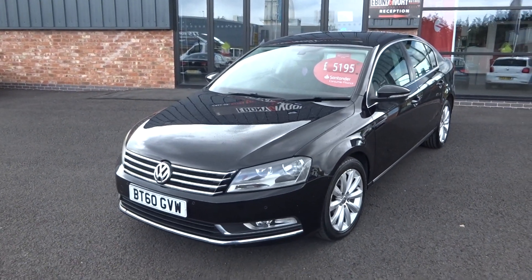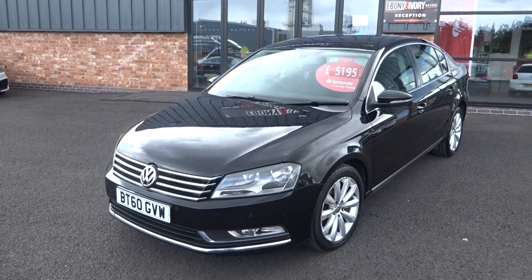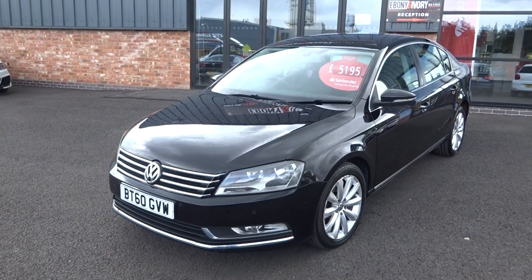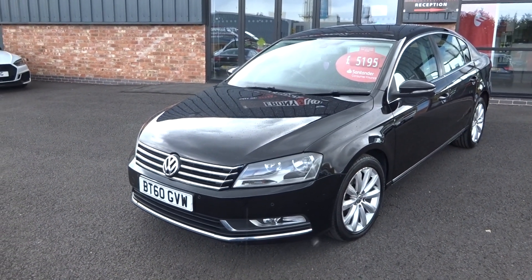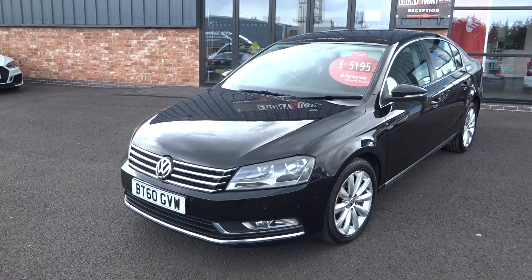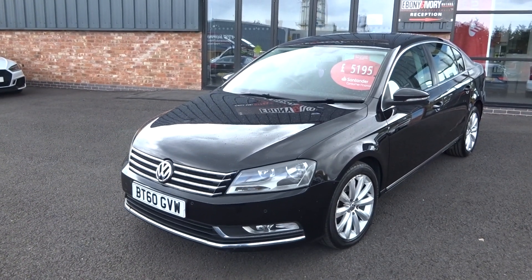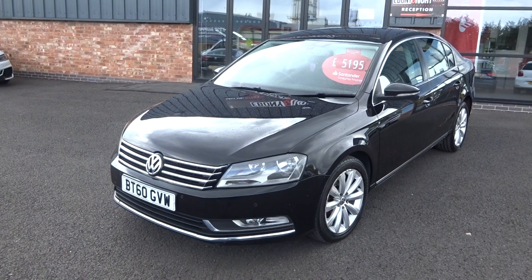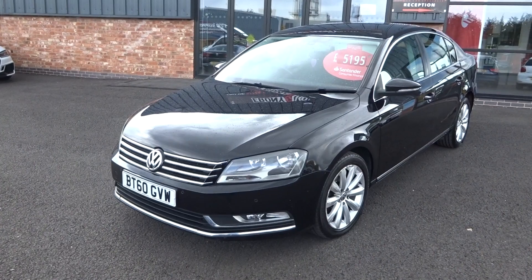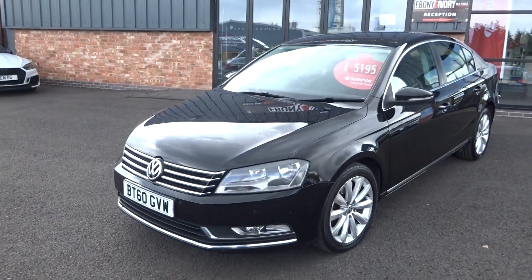Hi, good afternoon, I'm Ben from Ebony and Ivory Motors. Today I'm going to show you around this 2010 60-plate Volkswagen Passat 2 litre TDI SE DSG, which means it's an automatic transmission gearbox. Four-door saloon finished in brilliant black. The car does have a service record with it. It has just arrived in stock and comes complete with V5 paperwork and original book pack. It will go through our own workshop for a full major service, a fresh one-year MOT, plus a full alloy refurb all the way around.